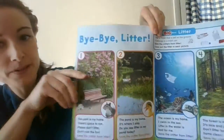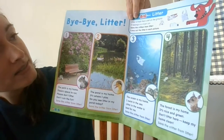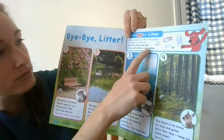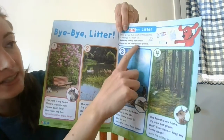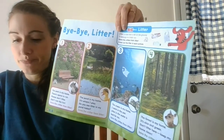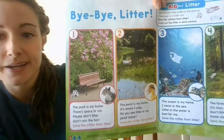At the top here it says 'bye-bye litter.' Litter is trash that is left on the ground. It belongs in a trash can. Save the critters from the litter. Cross out the litter in each picture. I have my marker here, and when we find the litter, I will cross it out. We're going to start with number one, because when we start counting, that's where we start.